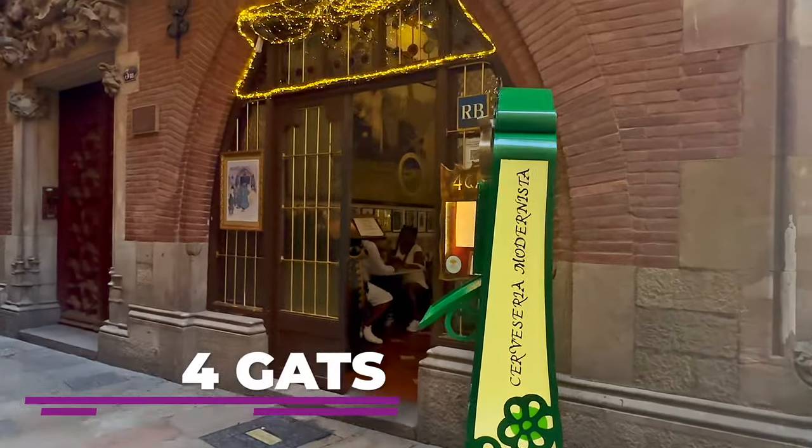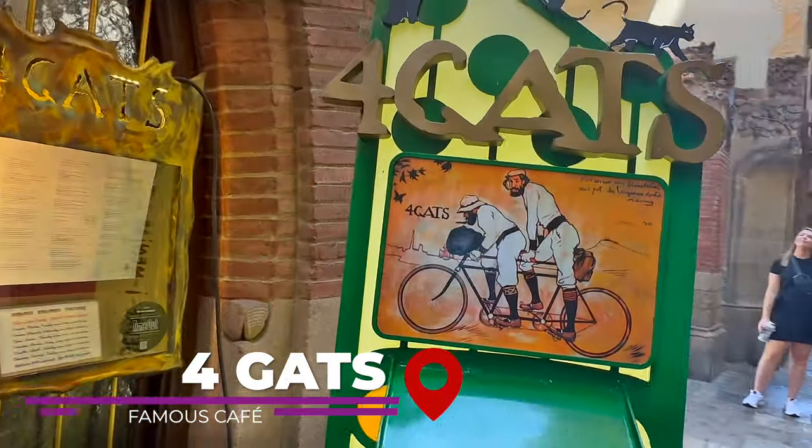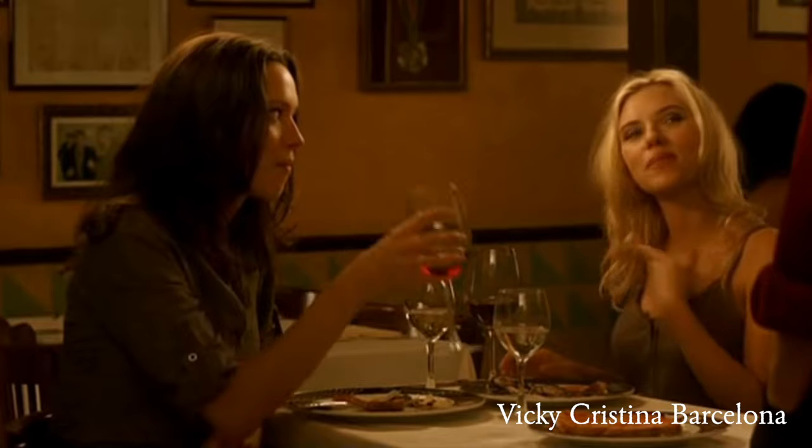After a few hours of walking around and seeing many historical sites, our guide took us to a legendary cafe that was a favorite of some of Barcelona's most prominent modern artists, like Picasso and Gaudi. We enjoyed tapas and a light refreshment, all while soaking up the ambiance of this historic place that was featured in the Woody Allen film Vicky Cristina Barcelona.